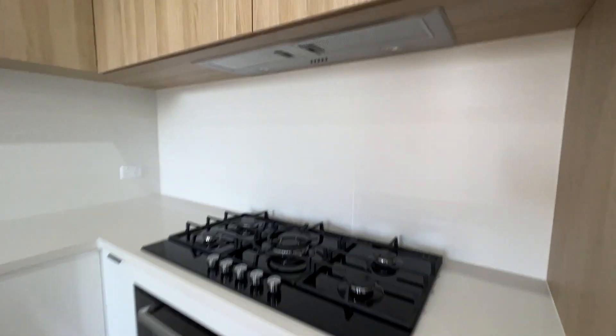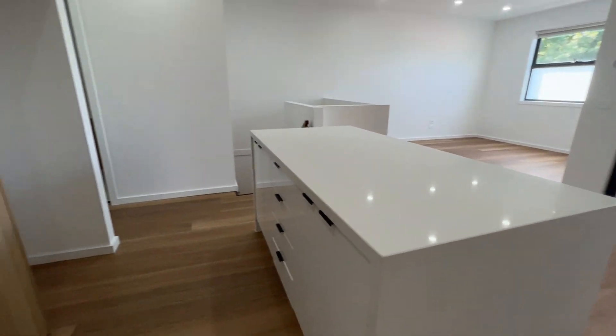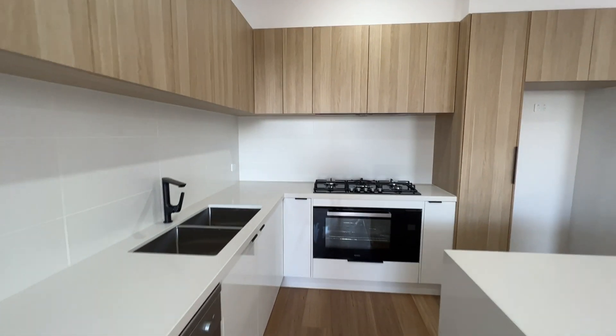Five burner stove, range hood, oven, dual sink, dishwasher, and lots of storage space around the kitchen area. Really nice and modern with all downlights in the living space.